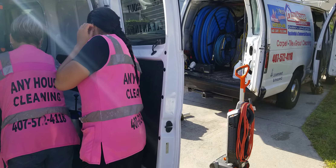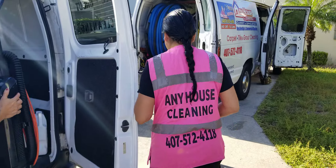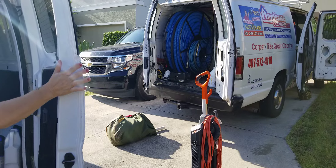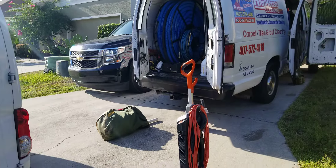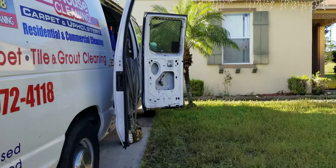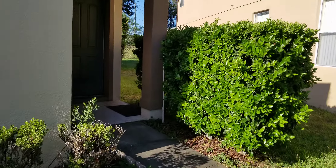Usually carpet cleaners ask the owner of the house to vacuum first, but I prefer to do it myself even though they already vacuumed, because I will warranty my job. If I don't vacuum, it will be more complicated to remove the stains. Around 70% of the dirt on the carpet can be removed just with a really good vacuum.